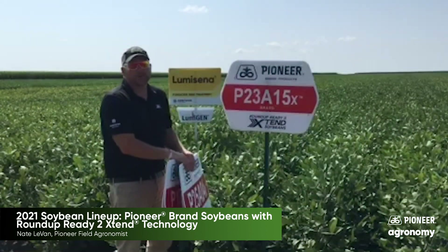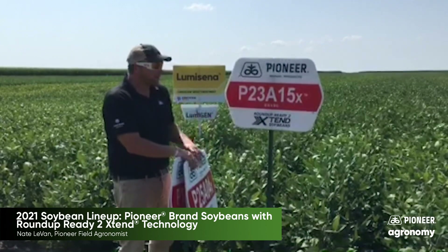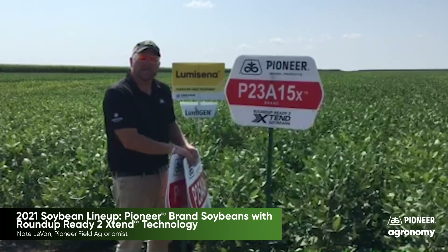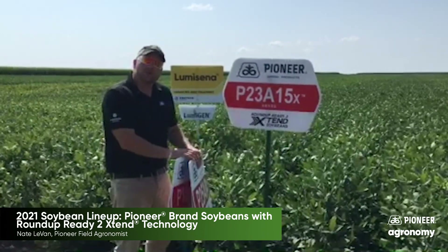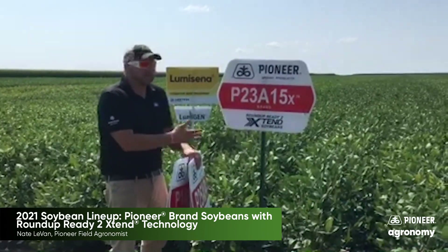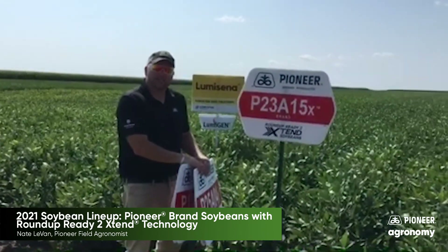Hey guys, another virtual plot tour. This is Nate Levan with Pioneer talking about our Roundup Ready to Extend soybean lineup, our A-Series lineup for 2021. These are beans that many of you know and love, have put on your farm and really have proven to be dependable, high-yielding, and offer a wide range of agronomics.